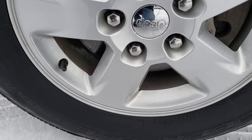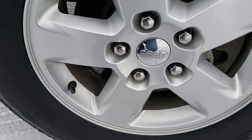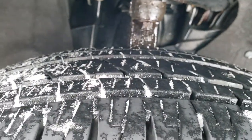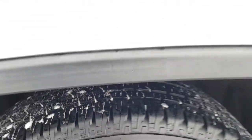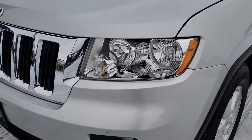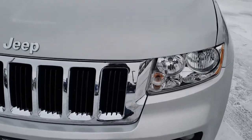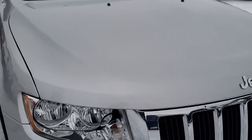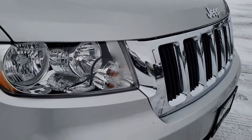It comes with the factory painted alloy rims, Bridgestone Dueler 245/70R17 tires, and they have a lot of tread left — I would say close to 70% of the tread left on those tires. As we come around the front again, the hood is in excellent shape.